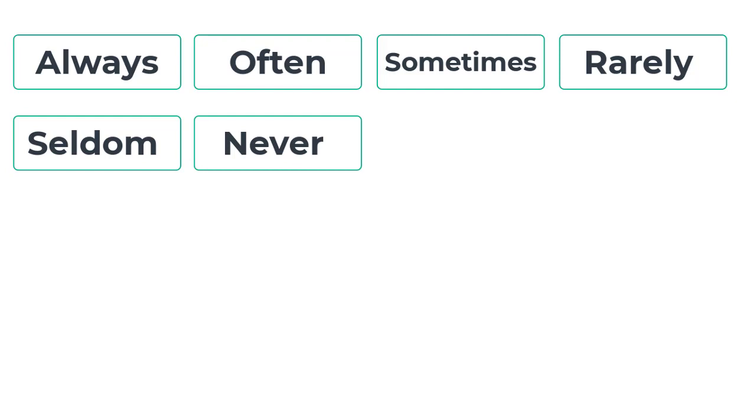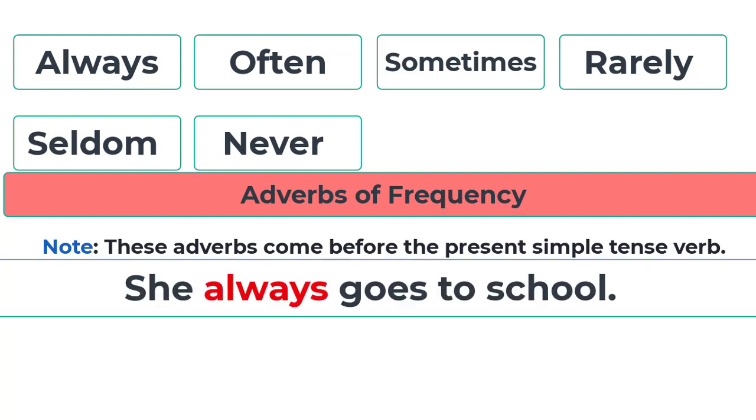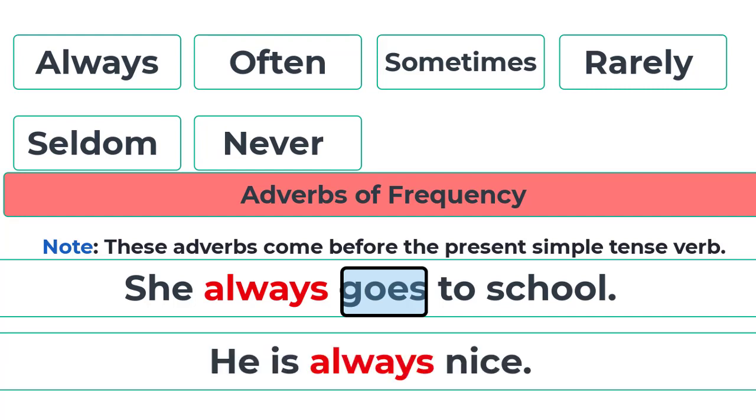Adverbs of frequency — when you use them in a sentence, you have to be very careful because they come before the present simple tense verb. For example, she always goes to school — 'always' comes before the verb 'goes.' But with the verb to be, it comes after: he is always nice.